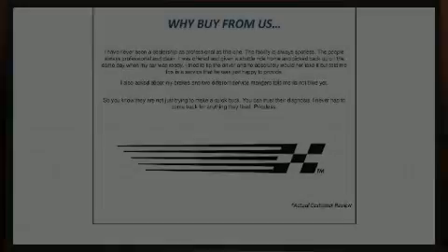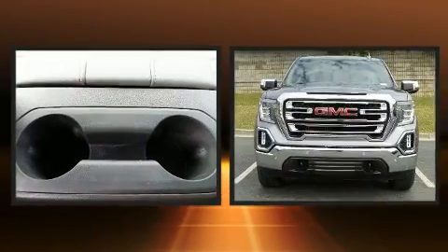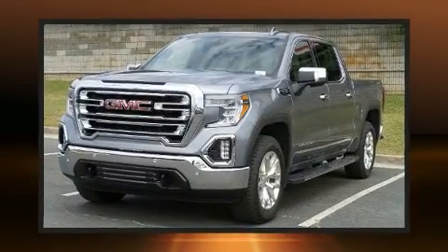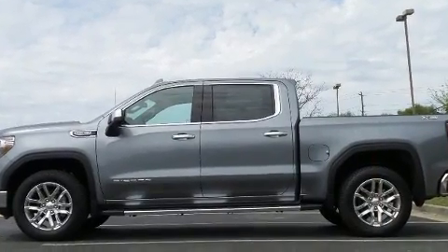Familiarize yourself with the 2020 GMC Sierra 1500. This four-door, five-passenger truck is ready to drive off the showroom floor. Smooth gear shifts are achieved thanks to the powerful eight-cylinder engine, and for added security, dynamic stability control supplements the drivetrain.